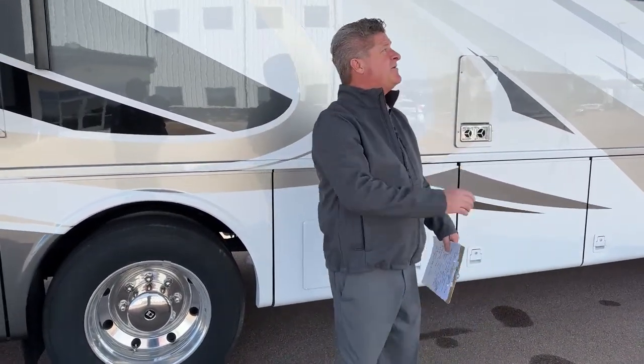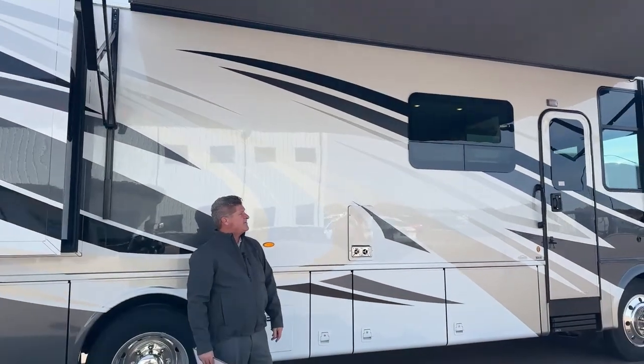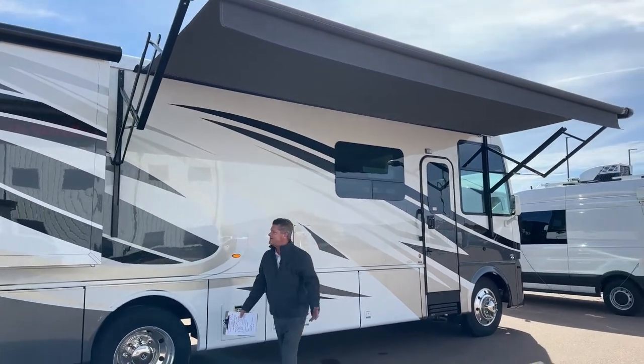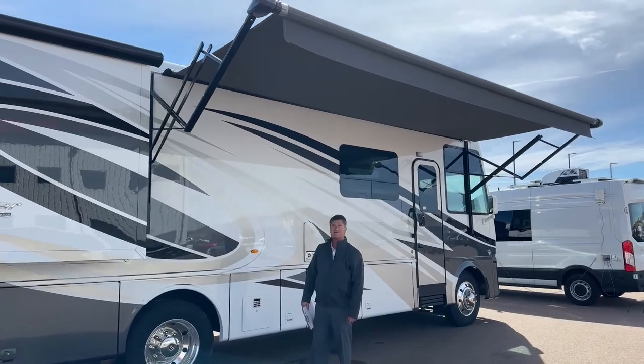If you pan over to the top here, we've got our Carefree awning. It goes out about eight feet from the coach, giving you lots of room to relax underneath. It's a beautiful day today here in sunny Colorado.